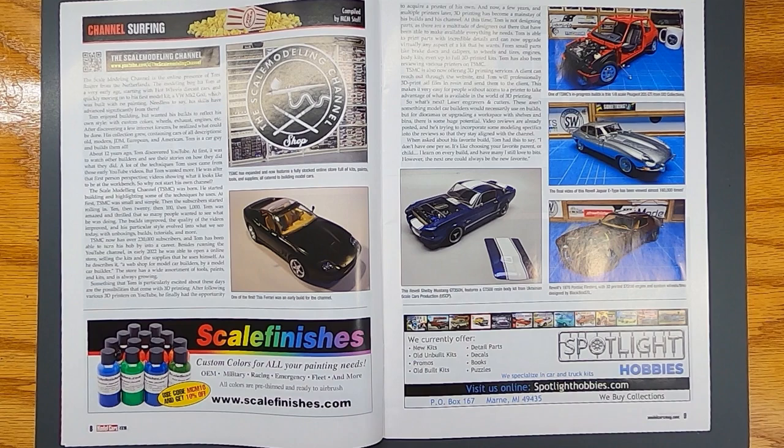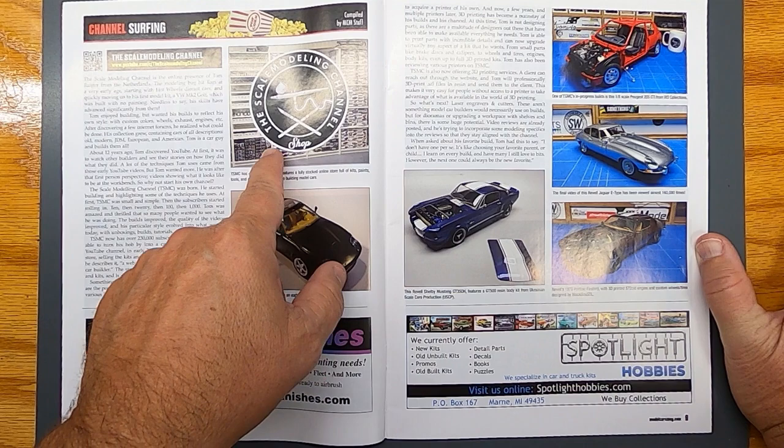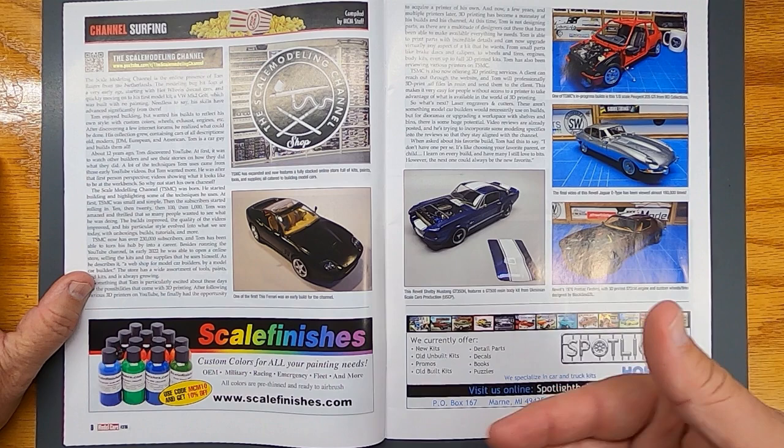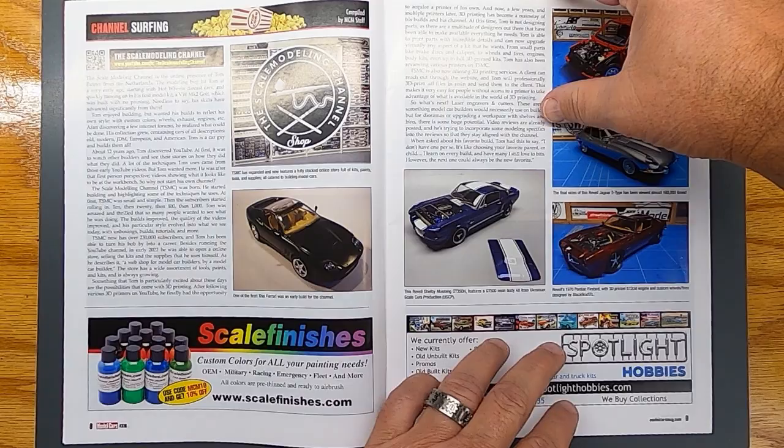Channel Surfing is a cool section. They usually feature a YouTuber, and here they've got the Scale Modeling Channel — talks about his channel. This gives you an insight on some other model channels out there. There are a lot of model channels out there, guys, so if you're into model building, definitely check out all the channels you can find.